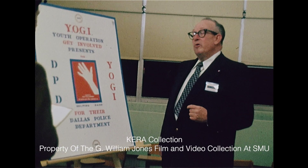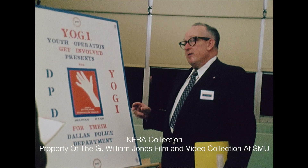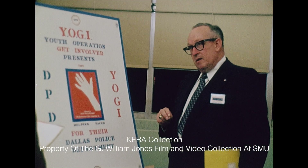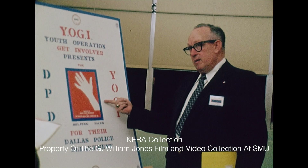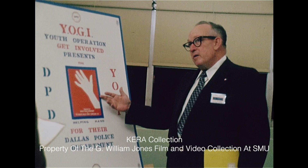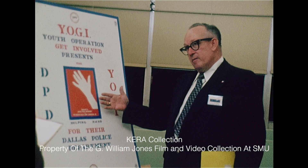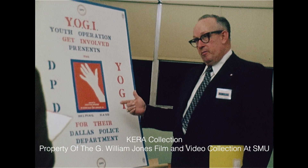Helping Hand is a program instituted by the Dallas Police Department and it is a positive deterrent against child molesting. A volunteer in a home displays this sign, and children are taught that this sign in the window means that if someone attempts to harm them while going home, they can go to that house and get aid and help.